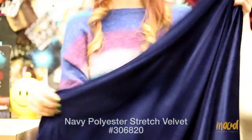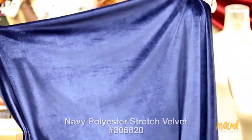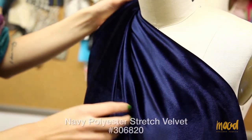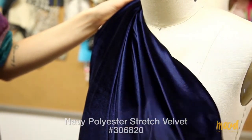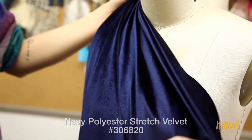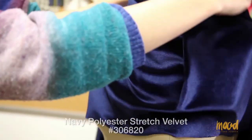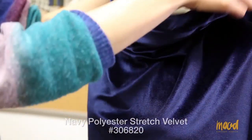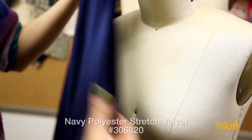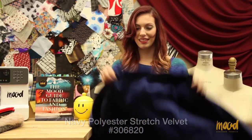The fabric has a nice sheen and a superb drape — very easy and flowy. You can really make any type of jacket, dress, skirt, or shirt from this material. It can also be made into anything bodycon or something draped like a cowl neck. You could do really different things from this fabric and it'll always look very rich, but if you make a t-shirt out of it you can still use it during casual settings.